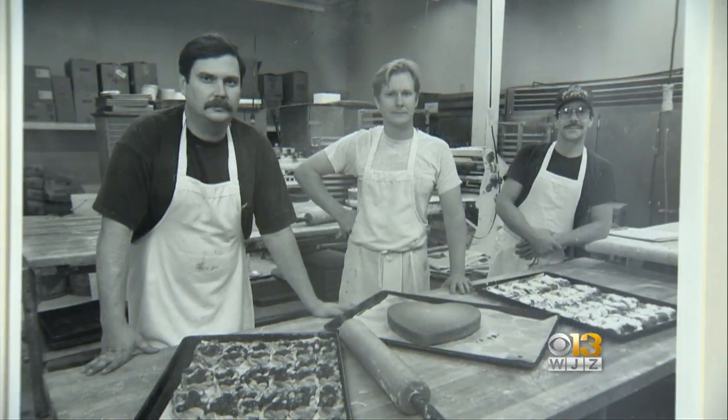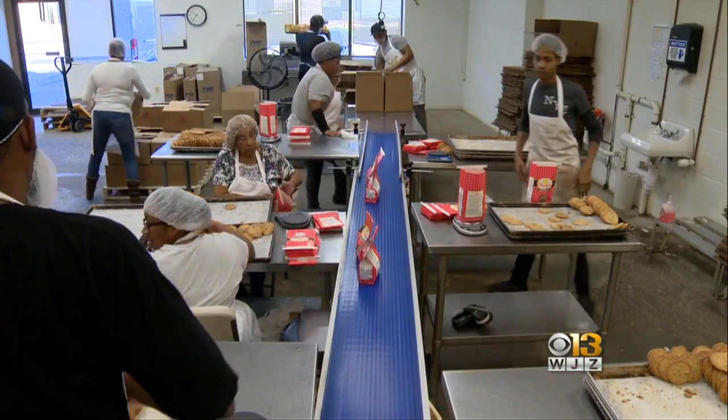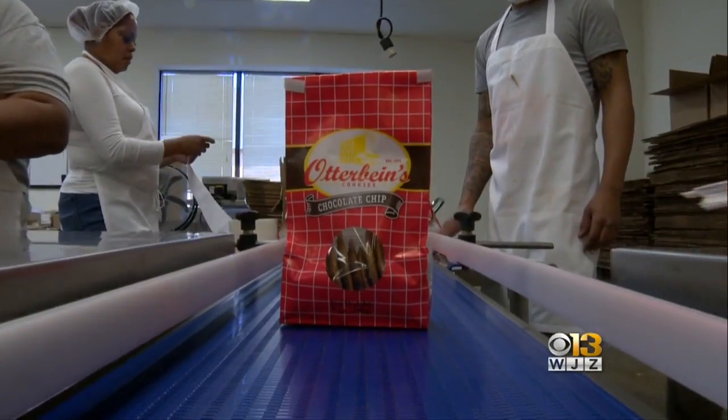Their cookies quickly became a local favorite. The story goes that at Christmas, people used to line up outside the bakery and they couldn't make them fast enough. Five generations later, Ben Otterbein continues the family business. In the 90s, they closed the retail side and went wholesale, and their cookies are now sold in parts of Virginia and Philadelphia.